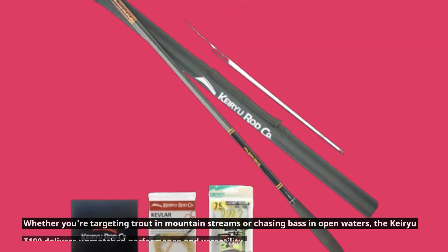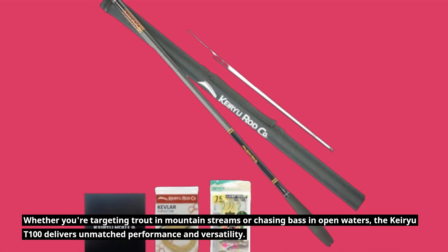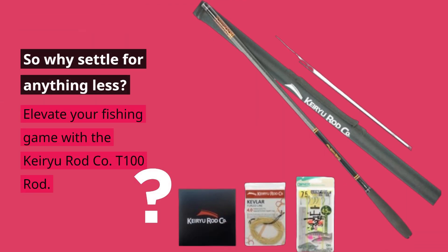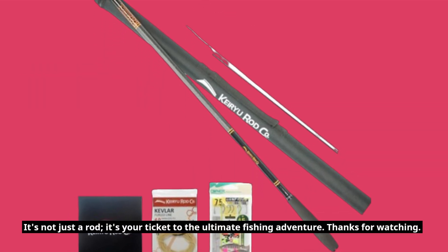Whether you're targeting trout in mountain streams or chasing bass in open waters, the Kiryu T-100 delivers unmatched performance and versatility. So why settle for anything less? Elevate your fishing game with the Kiryu Rod Company T-100 Rod — it's not just a rod, it's your ticket to the ultimate fishing adventure.